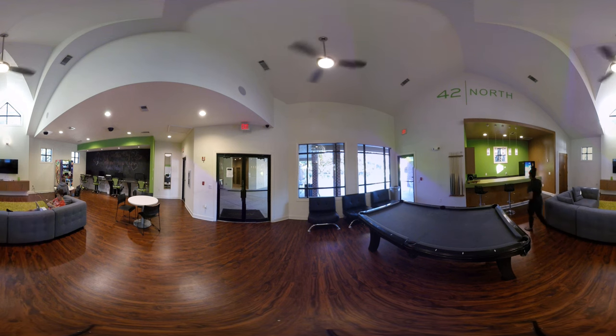Over here in this area is our kitchenette. Back here you have your microwave, additional counter space, a really nice countertop, a mini fridge, and this awesome vending machine that's here for you.